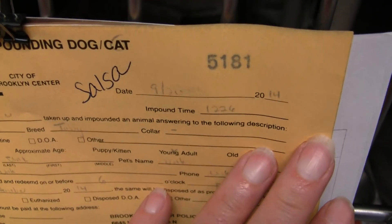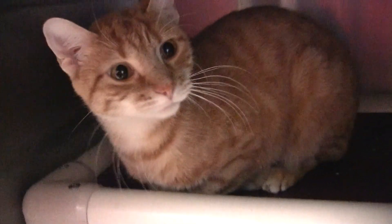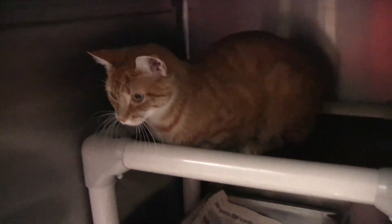Here is Salsa. Salsa is an orange girl. So she's very friendly.